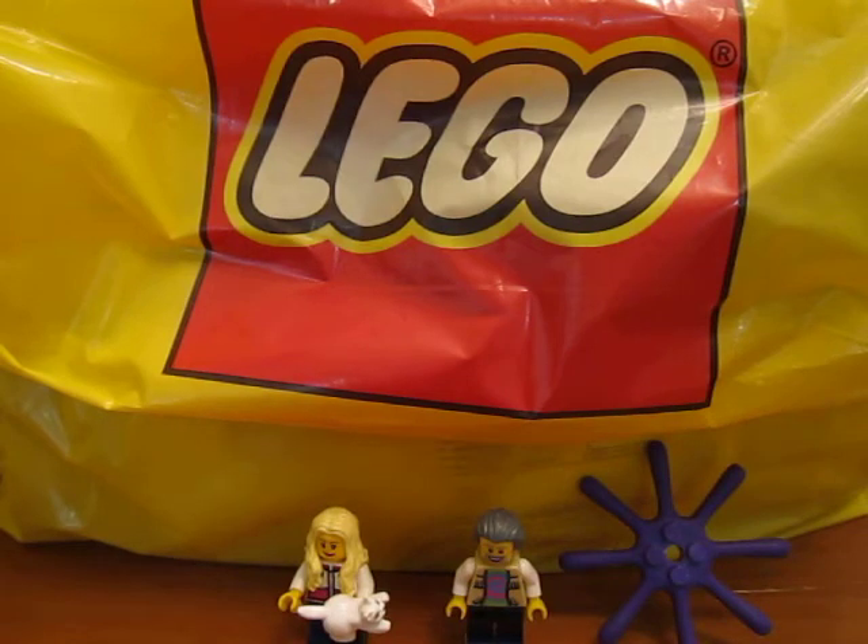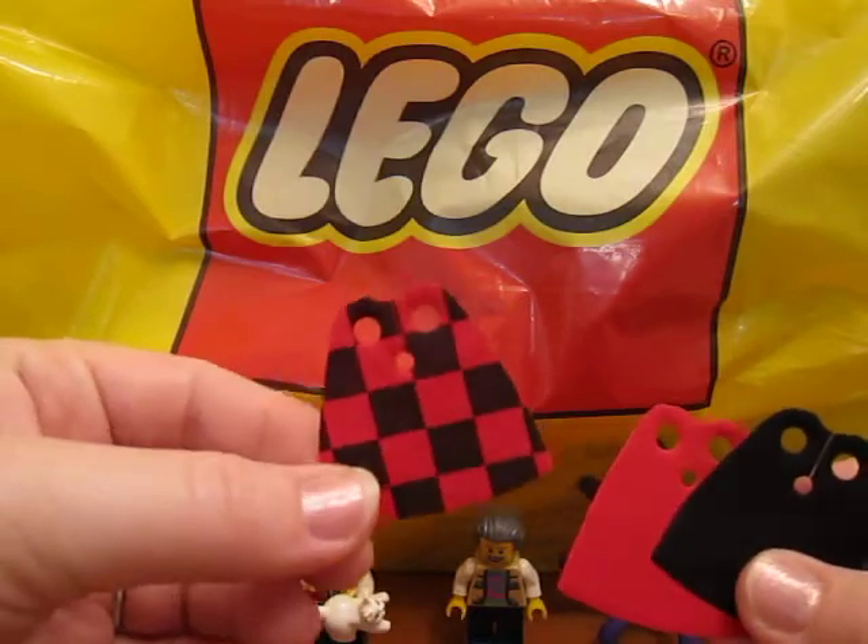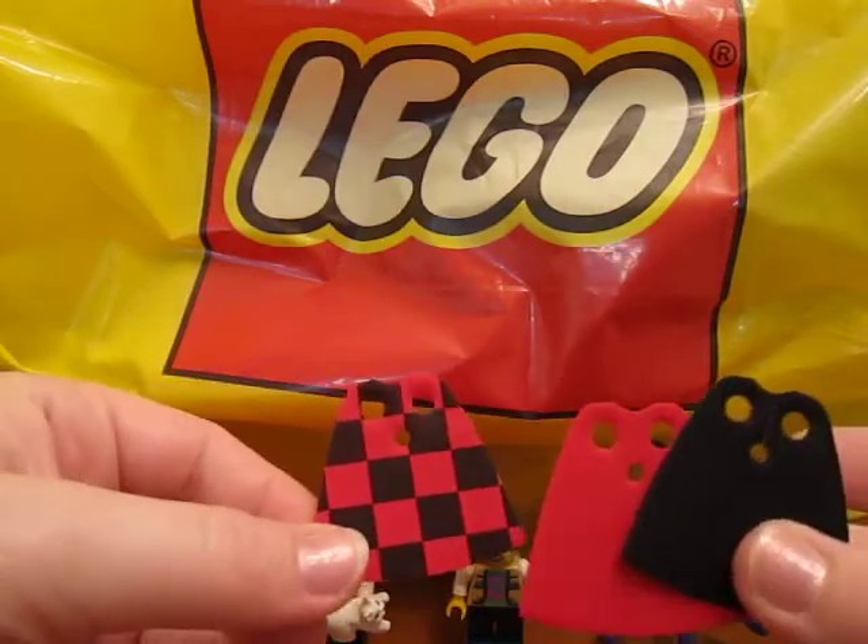Then I went to a store that specializes in capes at BrickCon and I got a couple capes. I got a black and red checkered one, a red one, and a black one.